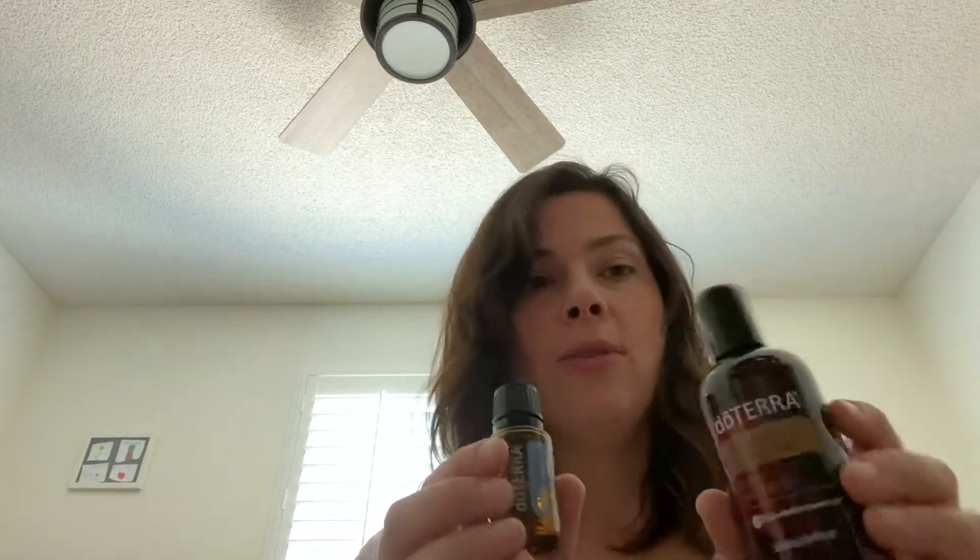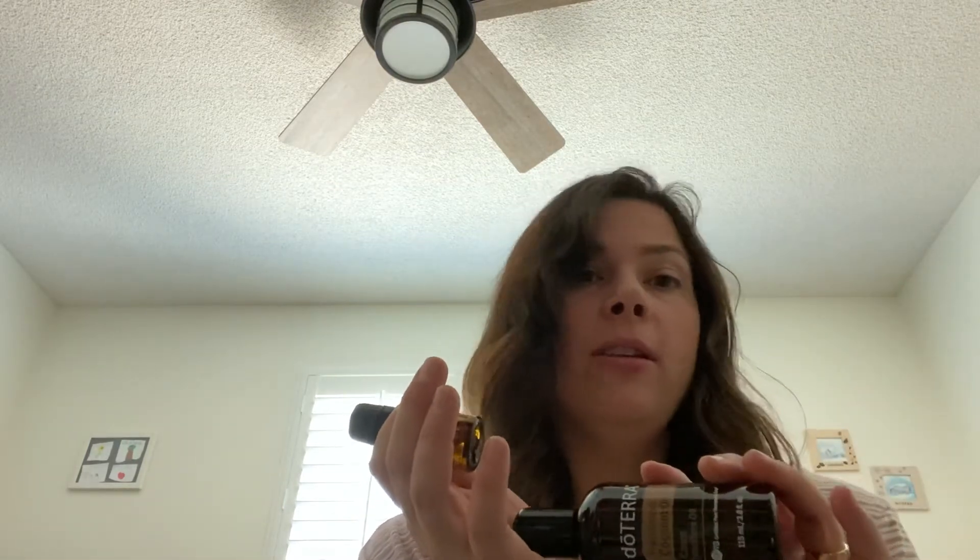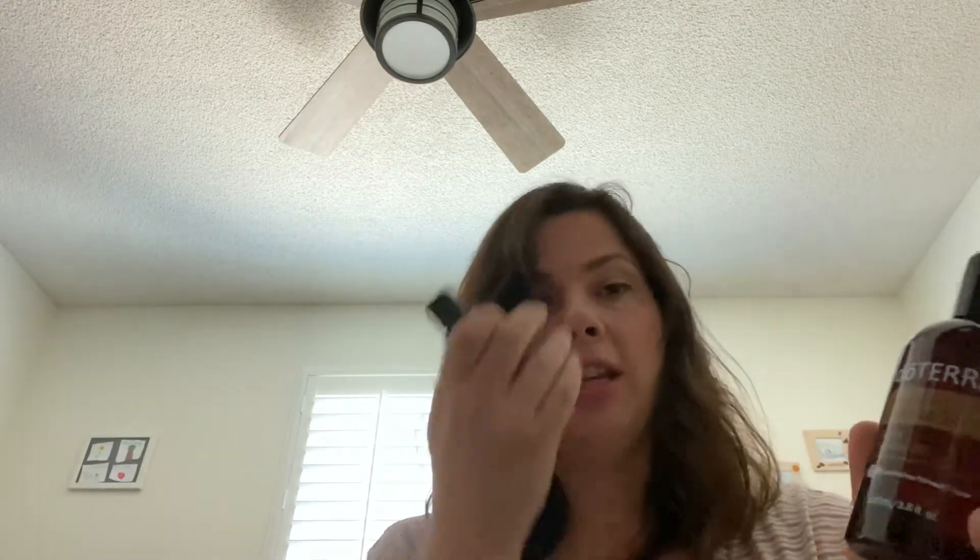Another way to use this is topically. You just add a carrier oil to help spread the oil — a few drops of a carrier oil. You could use olive oil, grapefruit oil, whatever oil. This is fractionated coconut oil, which means they boil the coconut oil, remove the fat off the top, and it stays in a liquid form.